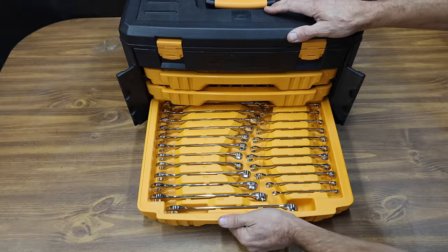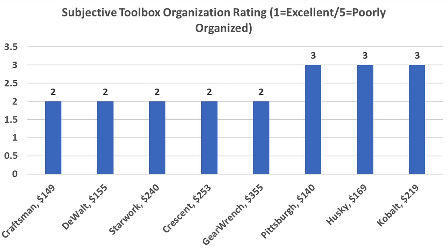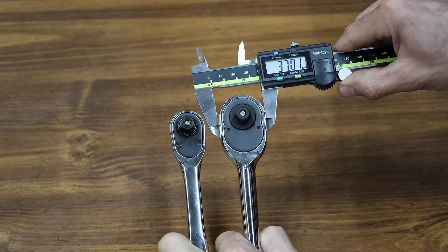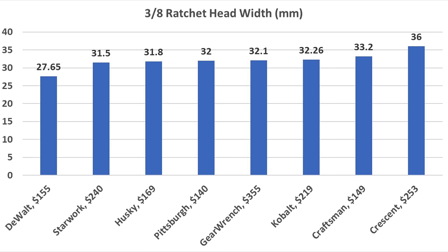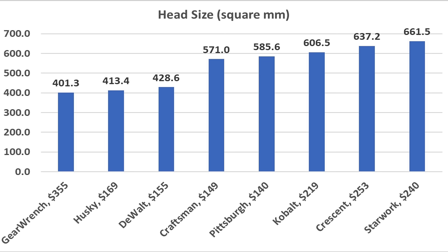All the tool cases seem adequate for moving tools from one location to another. Rating tool case quality is highly subjective, but Craftsman, DeWalt, Starwork, and Gear Wrench all received the highest possible rating of 1. Most toolboxes received an organization rating of 2, while Pittsburgh, Husky, and Cobalt received a rating of 3 — the tools in those cases are not organized for efficient use. Looking at ratchet head dimensions, the Crescent has by far the largest head and is not well designed for working in a tight space. The DeWalt has the most compact head from side to side, but Starwork and Husky are also pretty compact. Considering both front-to-back and width measurements, the most compact ratchet is the Gear Wrench, though the Husky is just about as compact.